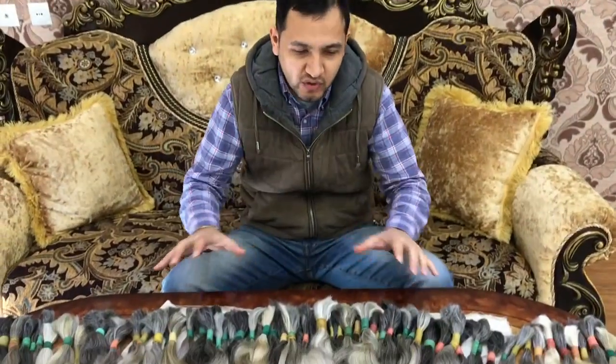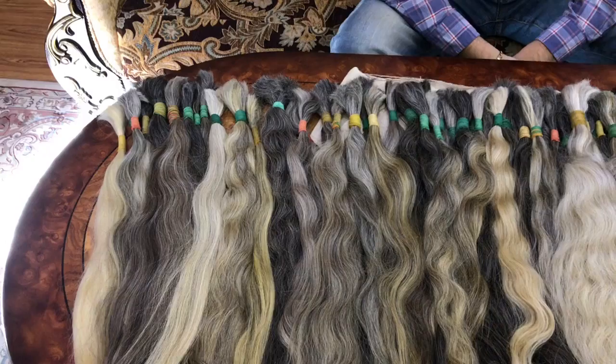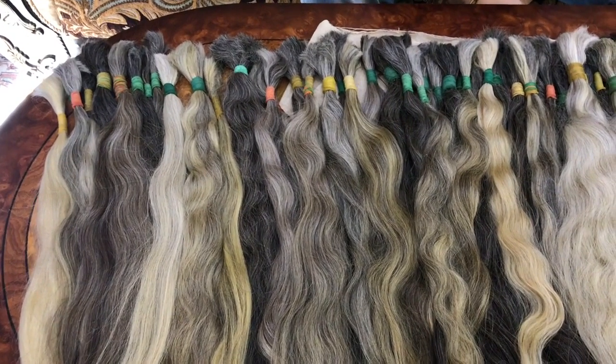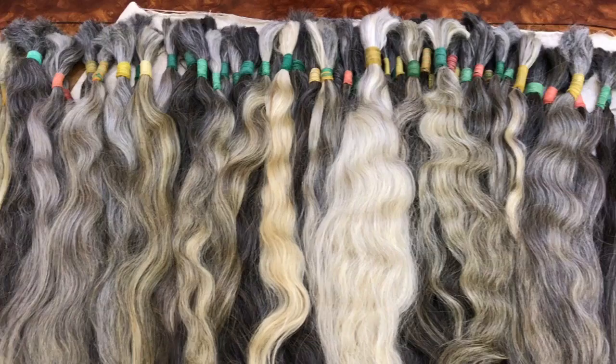Hello there! Today I'd like to talk about our gray, white, silver color hairs. These hairs are natural colors. They are sold as is. They're cut from mainly elderly age ladies.